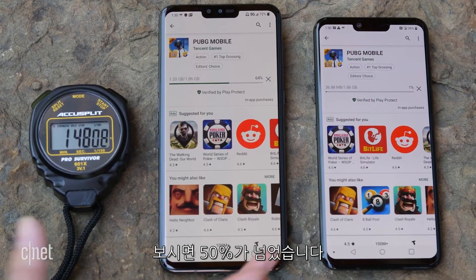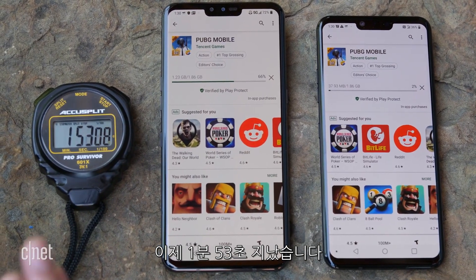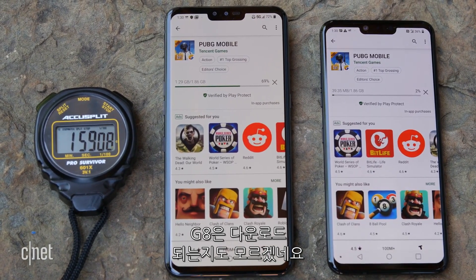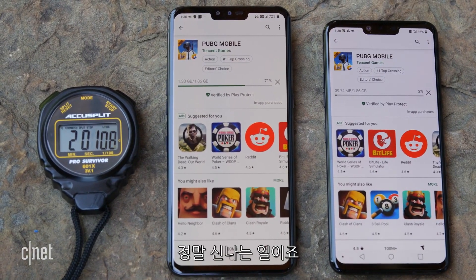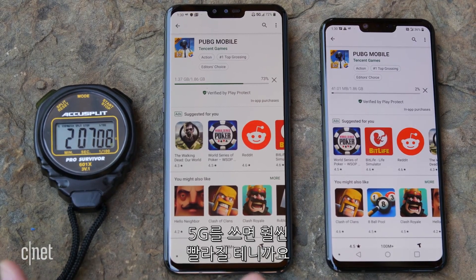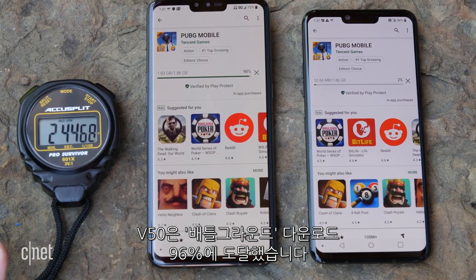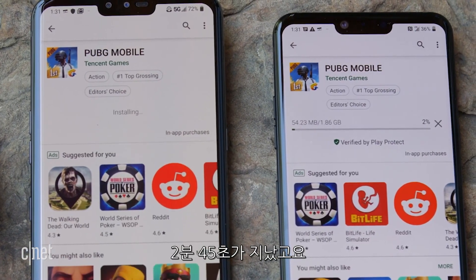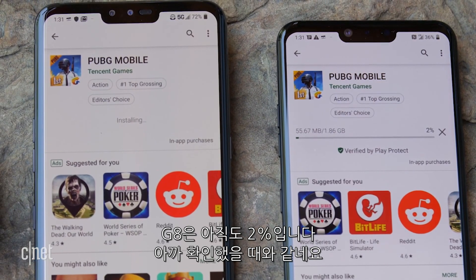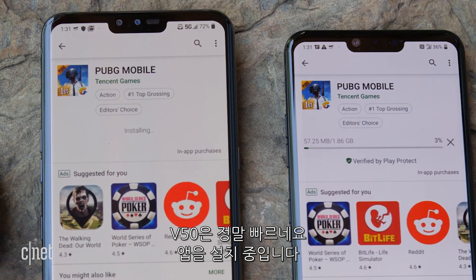Just checking in — we're a little over 50%, actually at 64% here on the V50. It's been about 1 minute and 53 seconds. Over here on the G8, you can see that it's barely downloaded — it's only been 2%. The V50 is approaching 96% on downloading PUBG at about 2 minutes and 45 seconds, and it's just finished. On the G8, we're still at 2%.